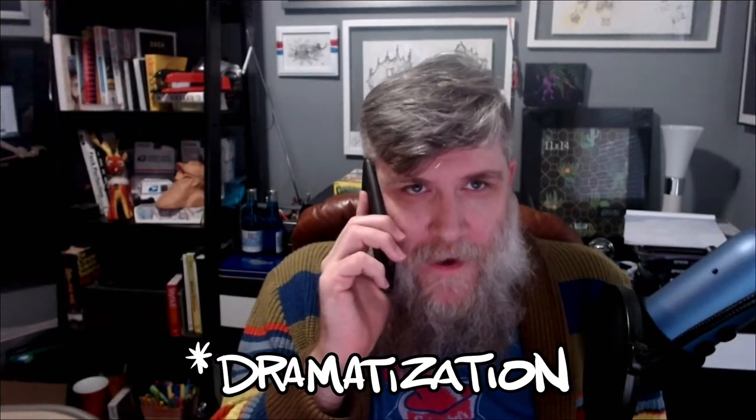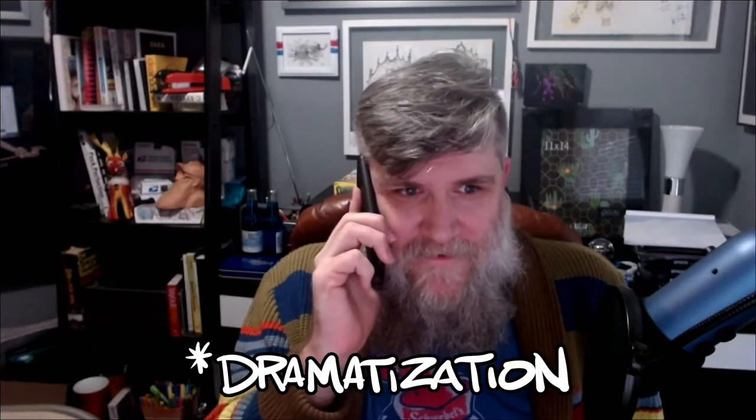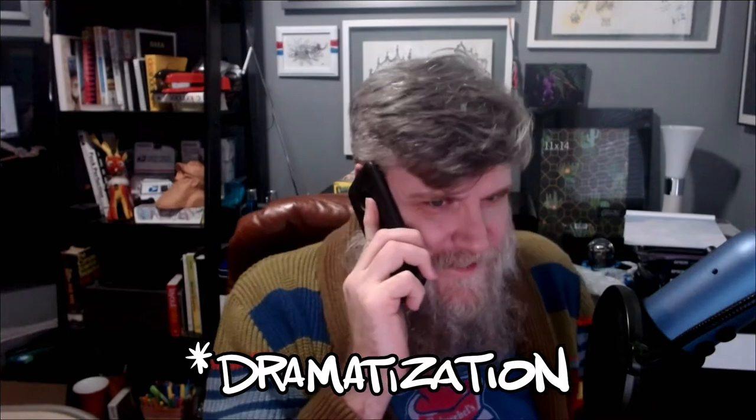All right. How about I throw in a doodle? Yeah? Really? Awesome. All right. Cool. Thanks, Adam. I'll talk to you. Bye.